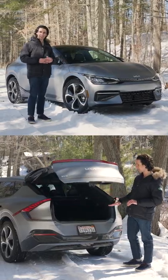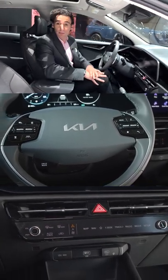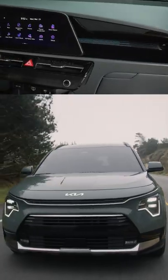Check out my review of the EV6 — this is really a scaled-down version of that car, and it's slightly more conventional. It's obviously smaller inside, but the materials are way better than before. It feels really future-forward, just like the outside.